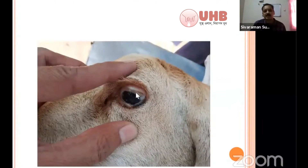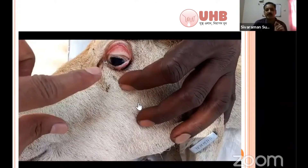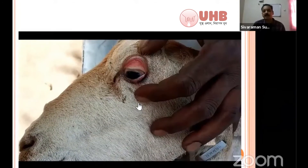The pupil is very much dilated. The corneal reflex is absent — when you touch the cornea, there is completely no response. In acute acidosis also, the corneal reflex will be absent.